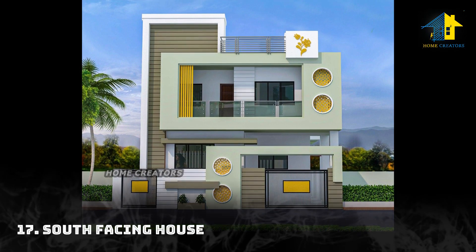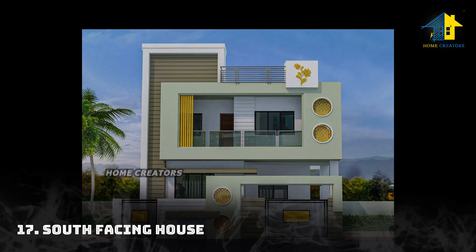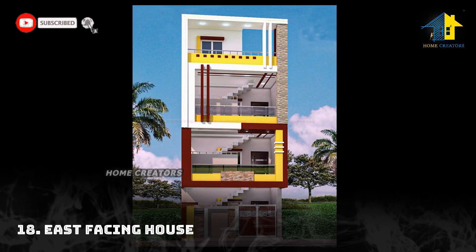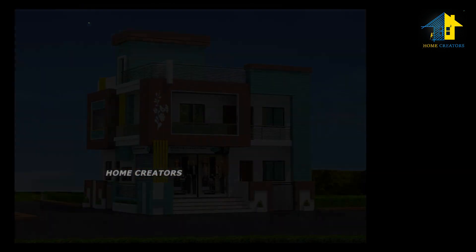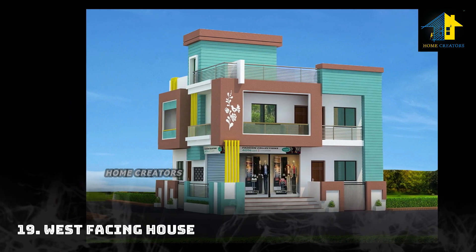Design number seventeen: south facing house. Design number eighteen: east facing house. Design number nineteen: west facing house.